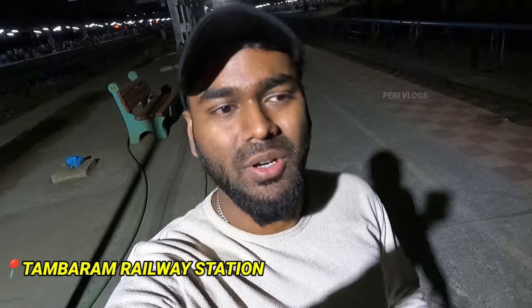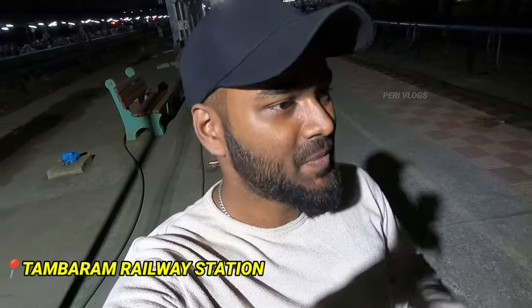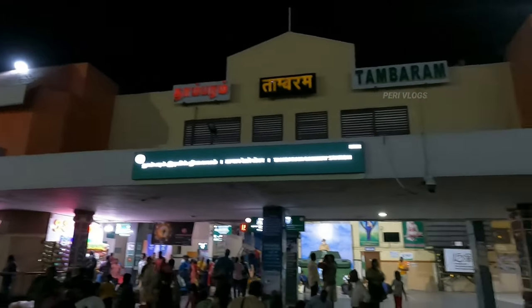Hey guys, welcome to Peri Vlog. We are here at Thambaram Railway Station. We are looking at the train travel - a walk to Egmore and Central in a little bit. But now we are looking at Thambaram Railway Station. We are going to start a train travel journey. Finally it's happened! We are talking about this train travel journey here at Thambaram Railway Station.